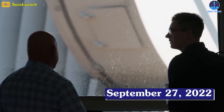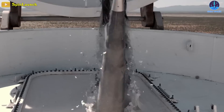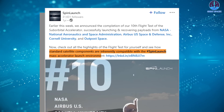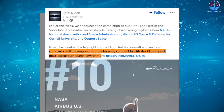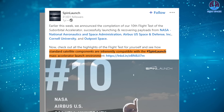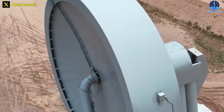On September 27th, 2022, Spin Launch marked its 10th launch, with the vehicle hosting payload tests for the first time, including partners NASA, Airbus, and Cornell University. The company said the 10th successful flight demonstrated that standard satellite components are inherently compatible with Spin Launch's launch environment — a truly important milestone in the construction of the orbital accelerator.